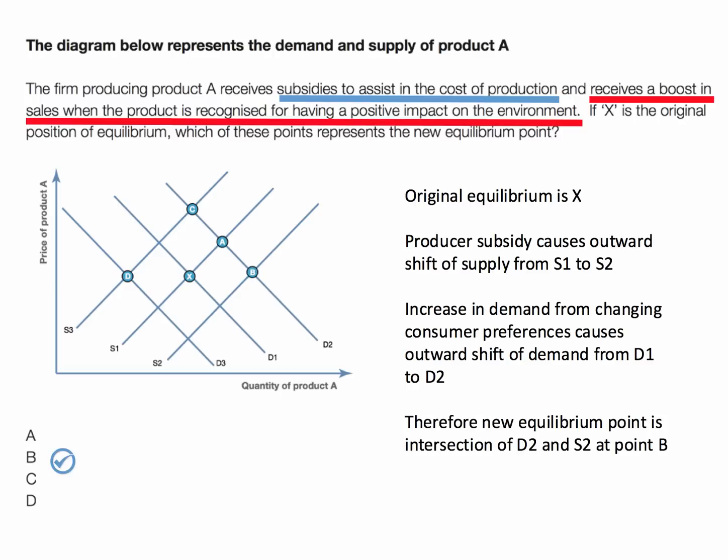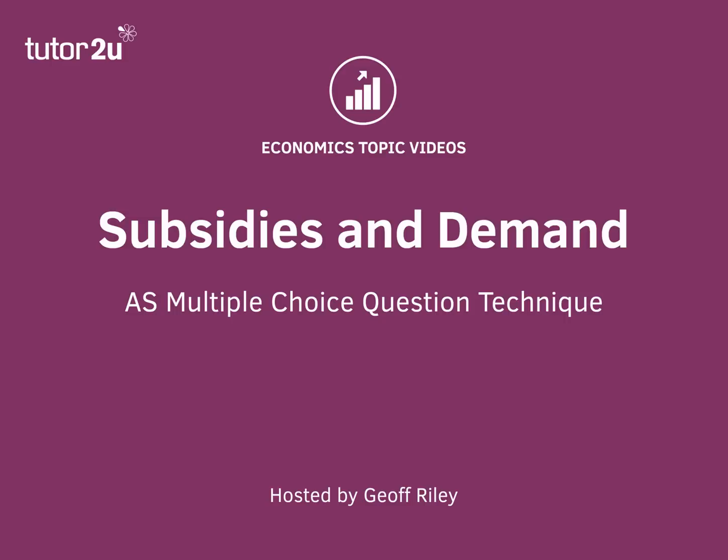Therefore, the new equilibrium point in the market is the intersection of D2 and S2, which is at point B. Therefore, B is the correct answer. That's a multiple choice question on subsidies and changing demand.